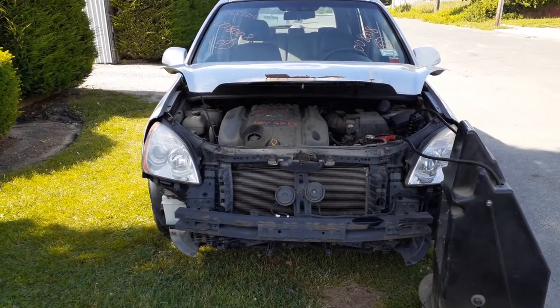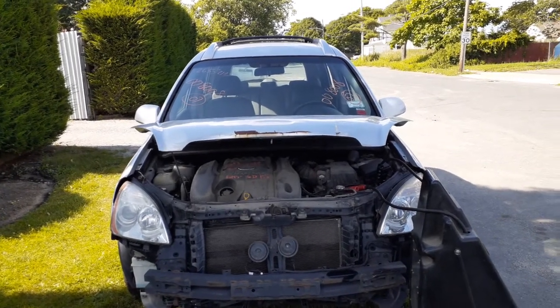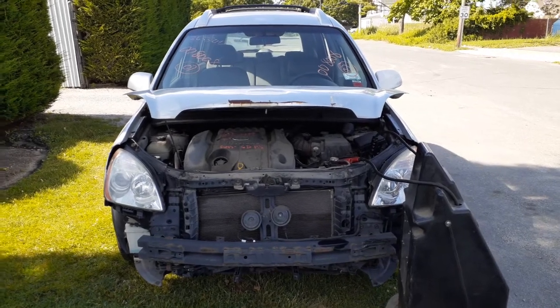One of the newest arrivals is a 2007 Kia Rondo LX 2.7 automatic front-wheel drive. It's got 96k on it.